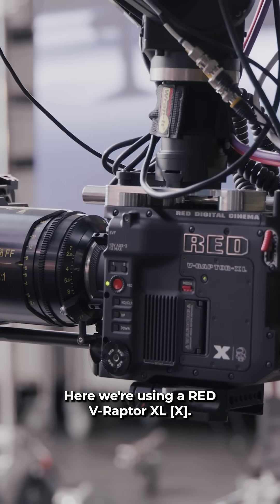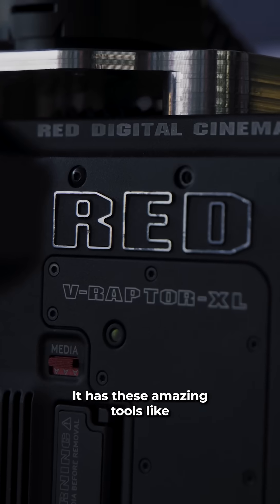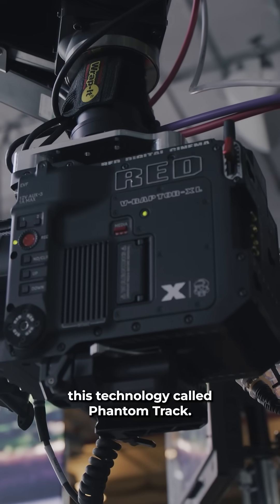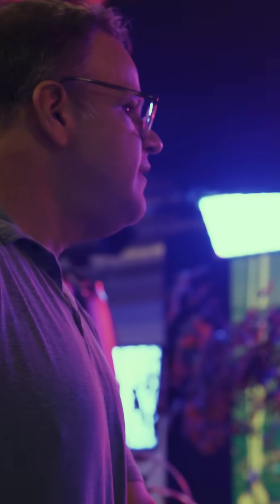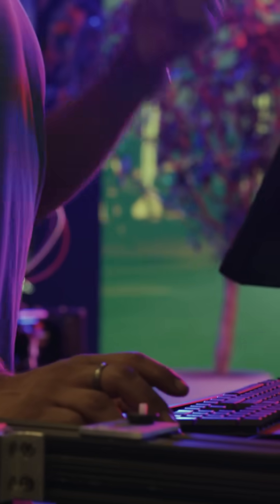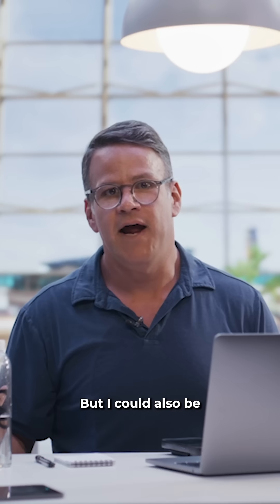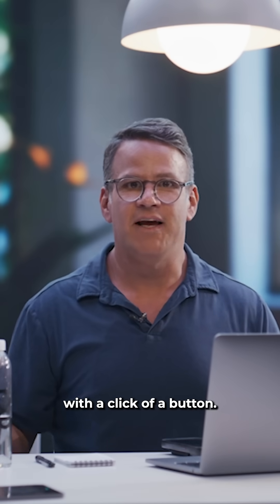Here we're using a RadRaptor XLX that has these amazing tools like global shutter and also this technology called PhantomTrack. Right now I'm in this airport but I could also be in an office just like that with a click of a button.